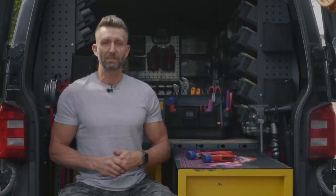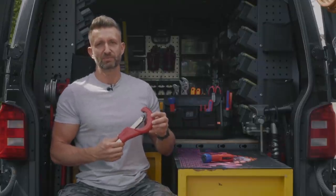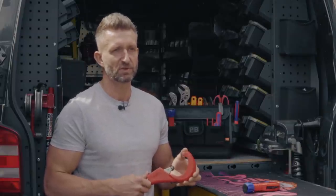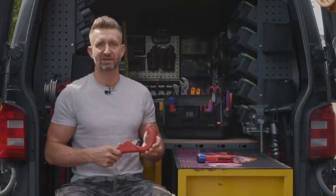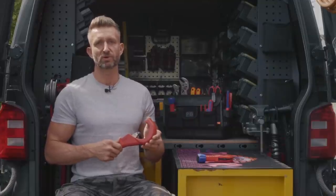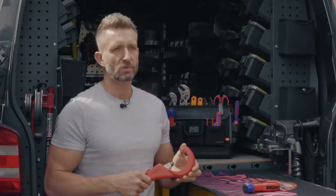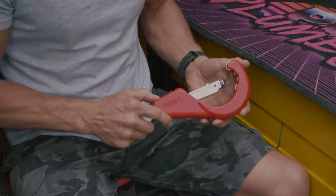The first set of tools I ever bought, and I remember it to this day, was a set of Knipex. Being a lifelong Knipex user, I'm honoured and excited today to talk to you about their new tool, the Tubix XL pipe cutter. It will cut tube from 6mm up to 76mm with a 2mm wall thickness. It will cut copper, stainless steel and brass, and it's not just for plumbers — you can also cut stainless steel conduit and strip armoured cable. It features a quick lock mechanism so you can quickly adjust it to the size of pipe that you're going to cut.